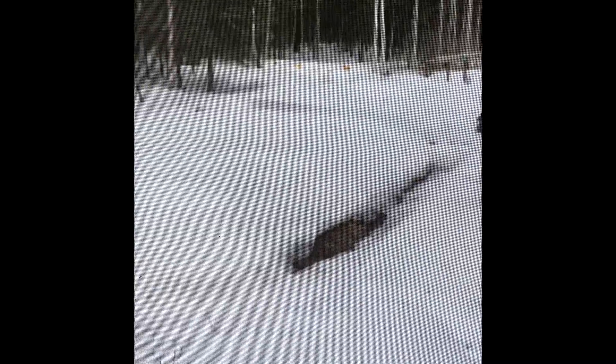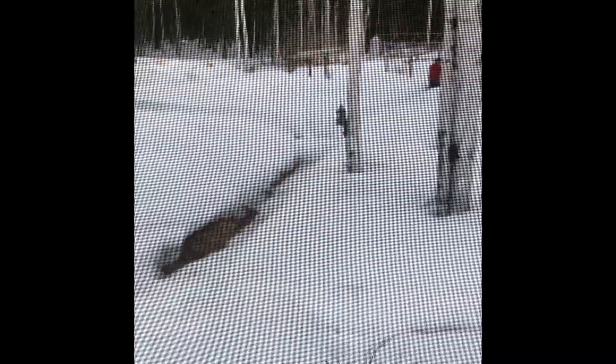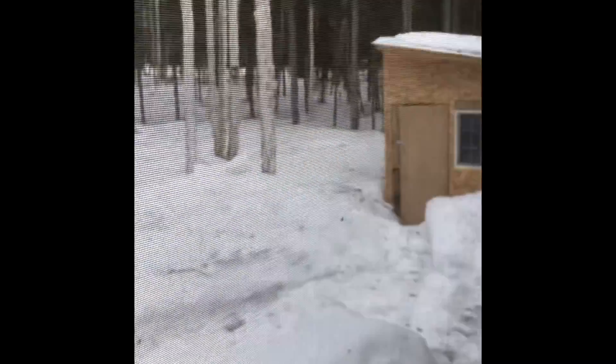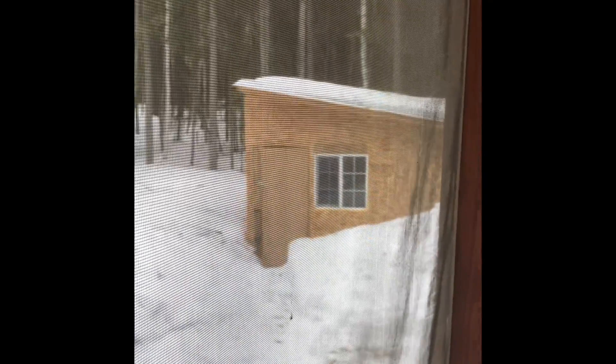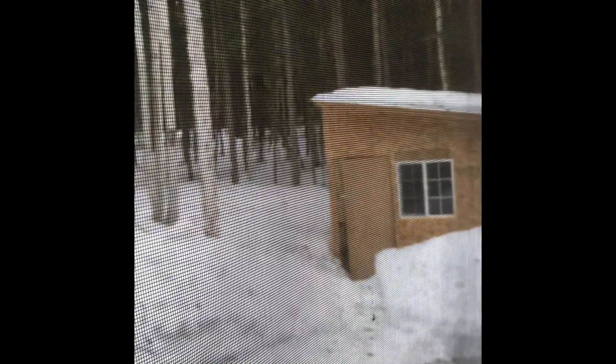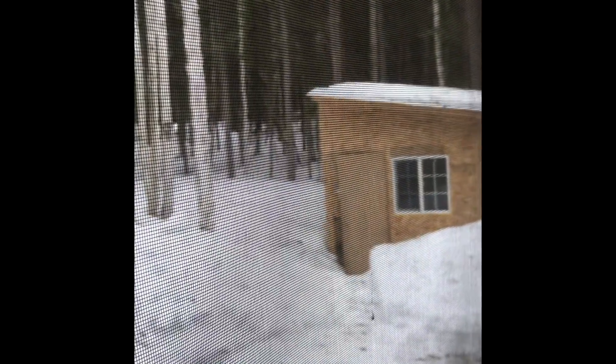We're still digging out from underneath all the snow. We just got that snowblower out. Nick's blacksmithing shop is partially buried, but the snow is melting off the roof. That's good. And the chicken yard is a mess.